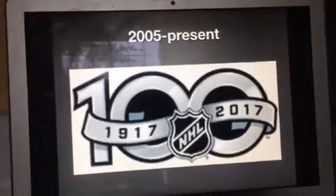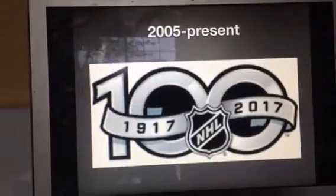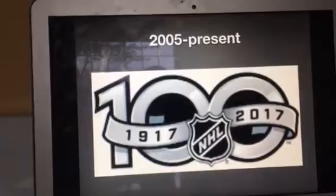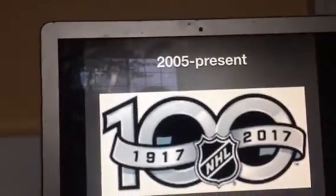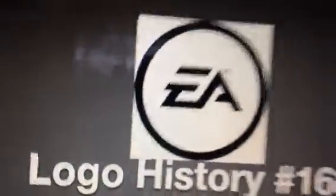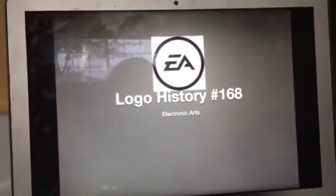This episode is not over yet, but I have one more logo to show you before I sign off. That logo will be Electronic Arts — or EA. Well, just EA.